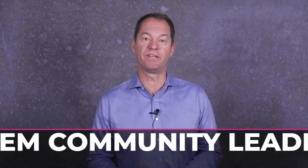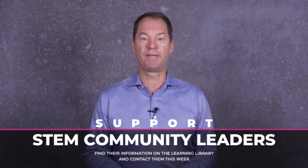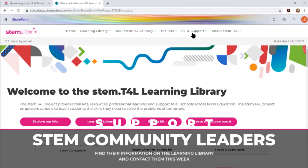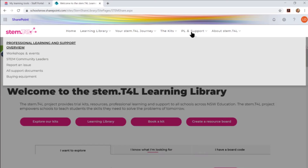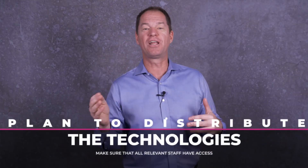Number three: reach out to our STEM Community Leaders to come and support your school. You can find out who your STEM leader is by going to the Learning Library, clicking on the PL and Support tab, and choosing STEM Community Leaders. Their contact details and the schools they're looking after are all on that page. They are preparing professional learning opportunities for your staff right now, so make contact this week.